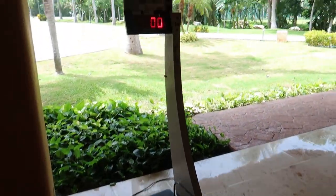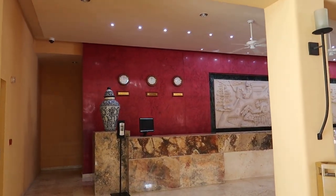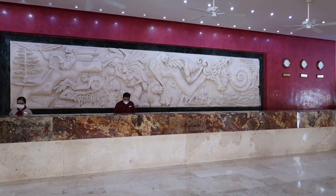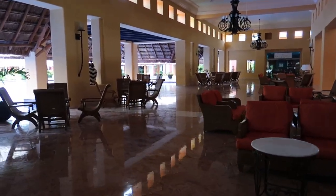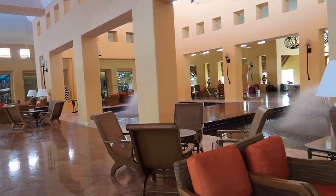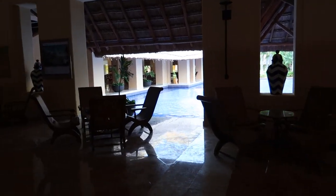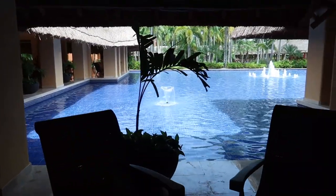They've got a baggage scale here to weigh your luggage before you head to the airport, which is a nice touch. Over at the hotel lobby you can see clocks from different cities — LA, Toronto, and Cancun — and there's a big Mayan mural on the back wall of the front desk. There's some really peaceful piano music playing in the background. I also want to point out these fountains in the middle — they're really unique and you can actually walk through them. It's all open to the outside with water features and fountains to create a really nice ambiance.